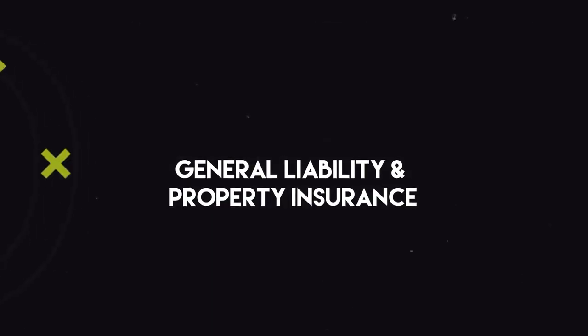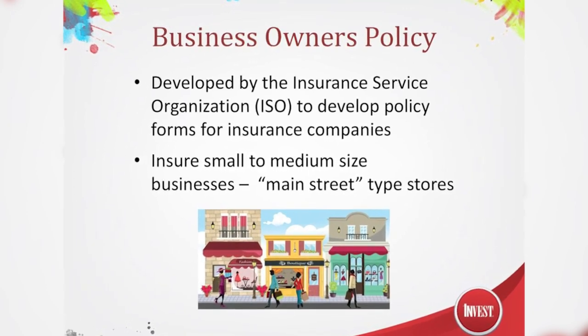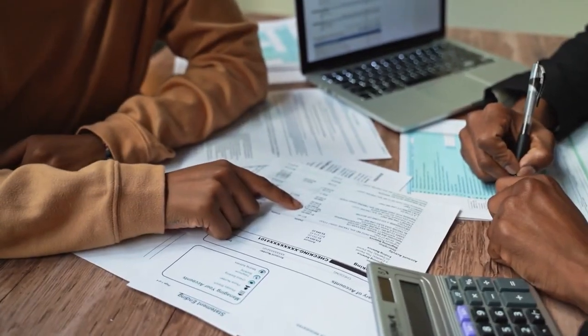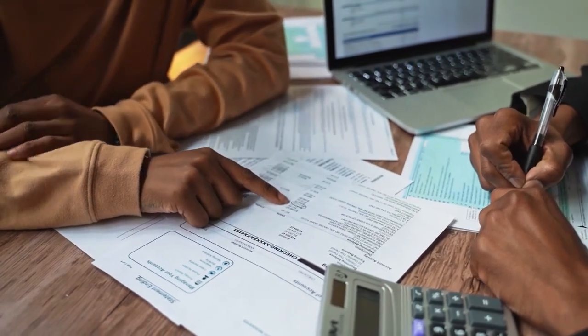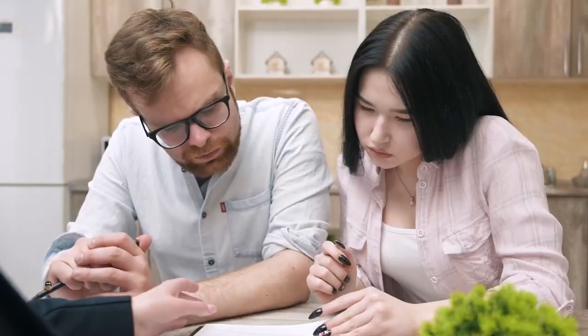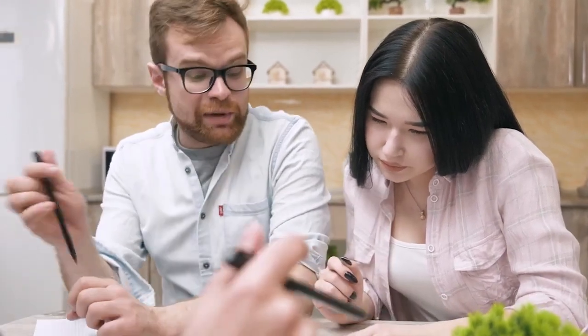Number one: general liability and property insurance — the business owner's policy, or BOP. One of the most common bundles for small businesses is the business owner's policy, or BOP. This package typically includes general liability insurance, which covers legal claims related to bodily injury or property damage, and property insurance, which protects your business assets like equipment and inventory. By bundling these two policies together, you can often save up to 20% on your premiums.